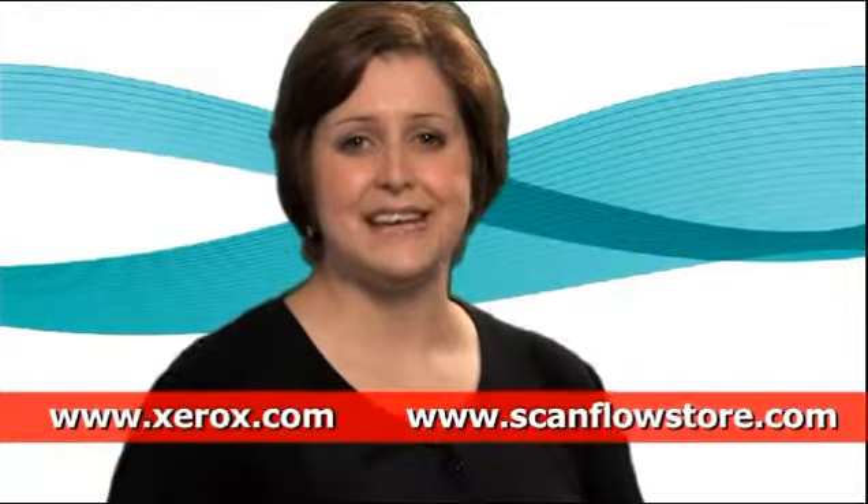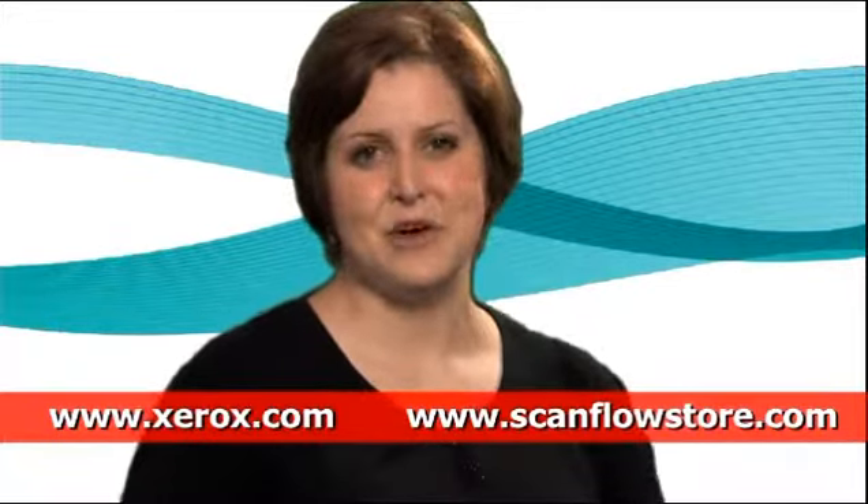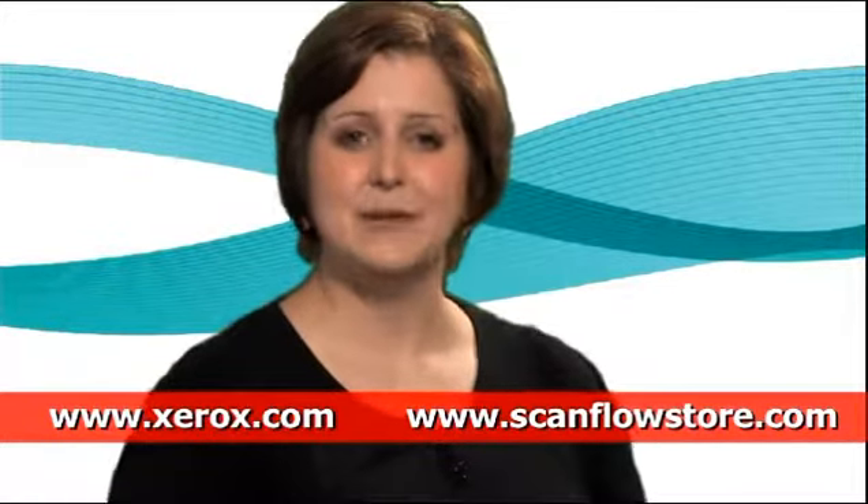ScanFlowStore is the tool to help you easily and intuitively manage your documents directly from your Xerox device. For more information and to find out how to get ScanFlowStore for your office, contact your Xerox representative or visit us at www.ScanFlowStore.com.